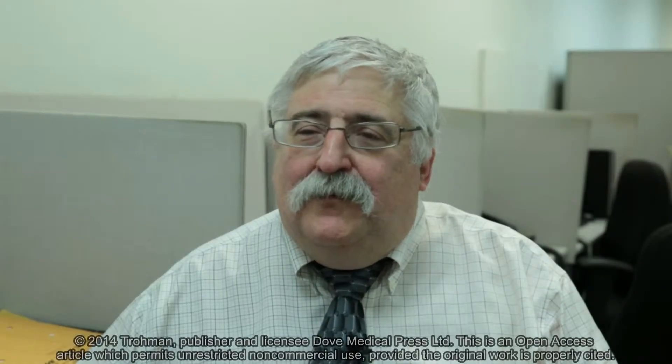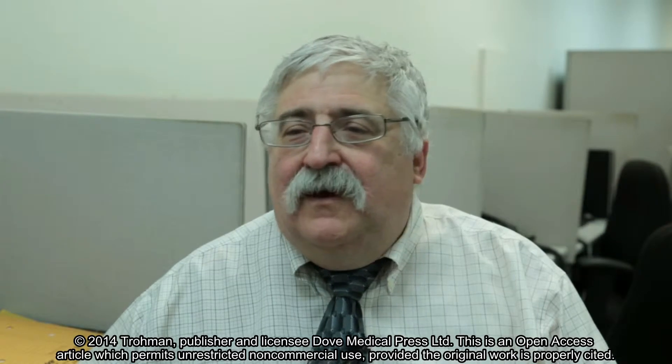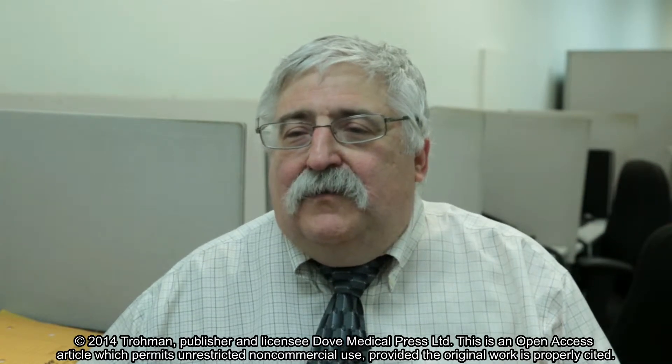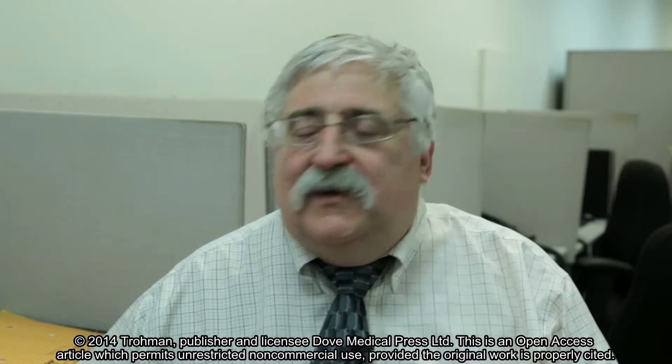Hello, I'm Dr. Richard Trulman, Professor of Medicine and Pediatrics at Rush University Medical Center. I'm pleased to provide you with a brief synopsis of current concepts and the management of cardiogenic shock.